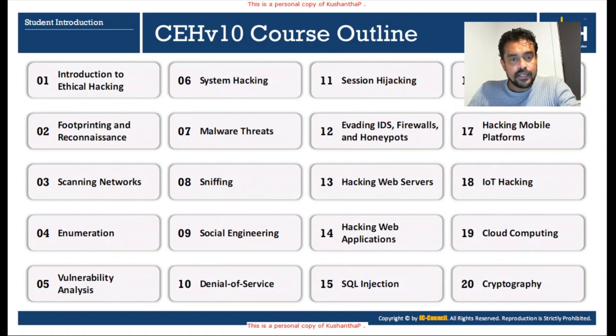The seventh module is Malware Threats, where we will talk about a range of malware including Trojans, viruses, worms, and ransomware. The eighth module is Sniffing — listening to networks. We cover how to sniff network traffic, whether it's Wi-Fi or a wired network, how to listen to a network, and what tools we can use.